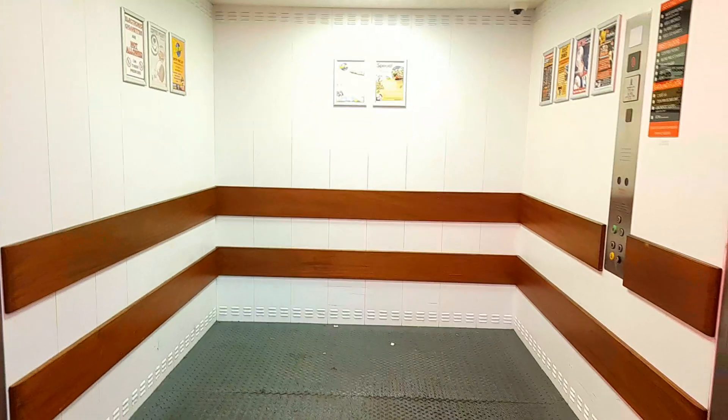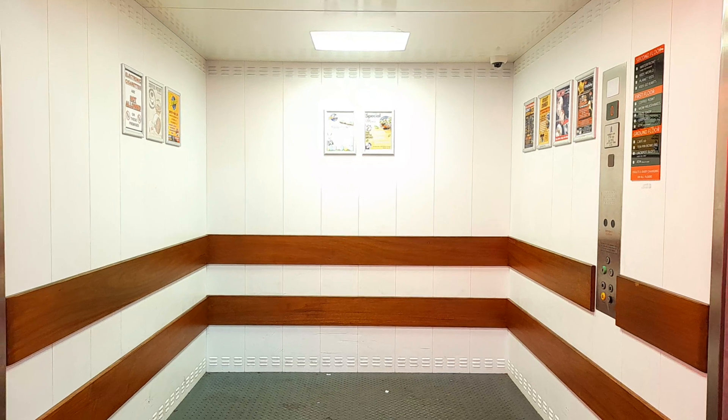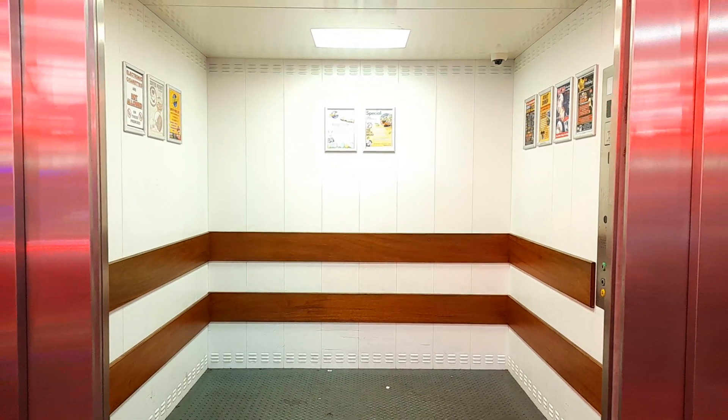Here we go back down to zero. Let's watch the lift close up. There it goes — and that's it.